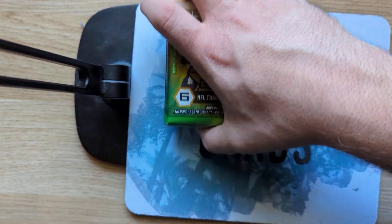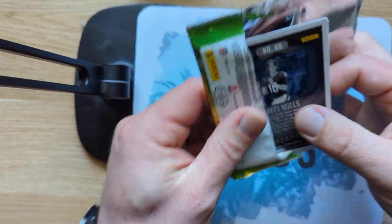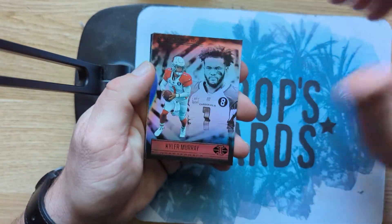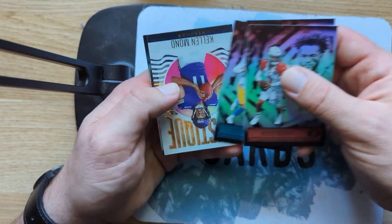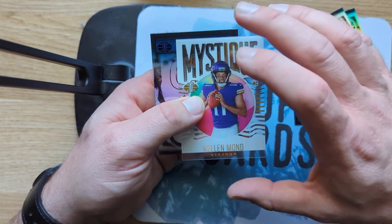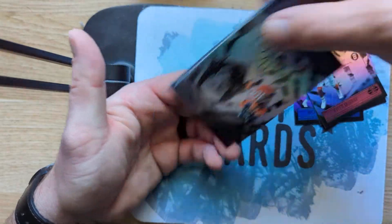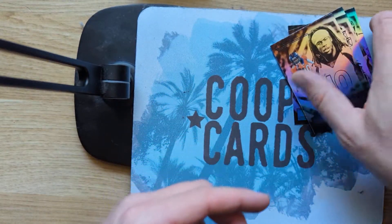Starting with the first pack. We got Kyler, Travis Etienne, Justin Herbert, the Mystique Kellen Mond — these are the acetate ones I'm sure you've seen before — then a Jerry Jeudy and a Davis Mills.